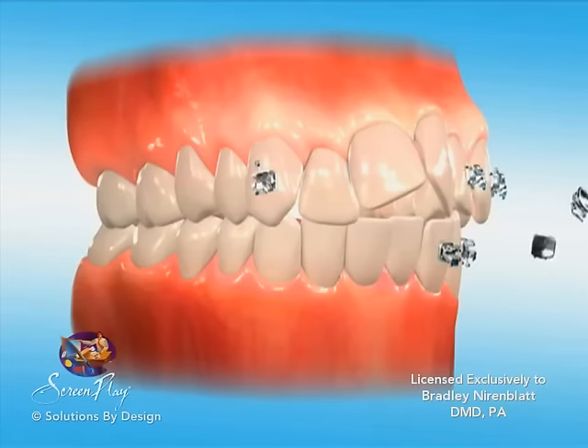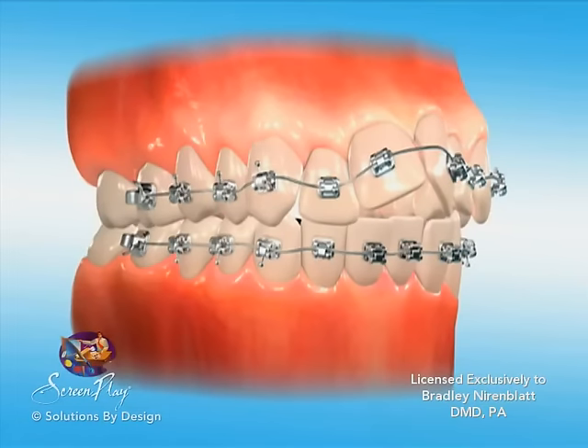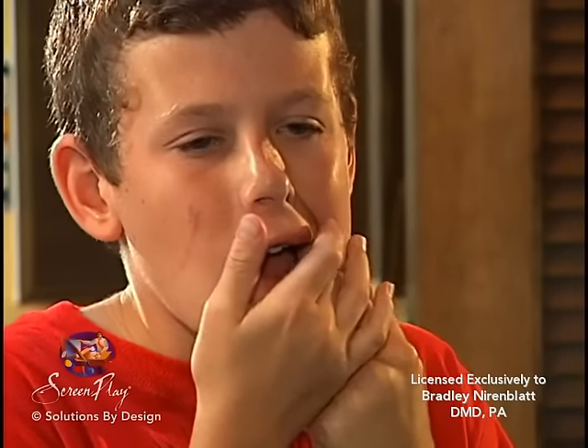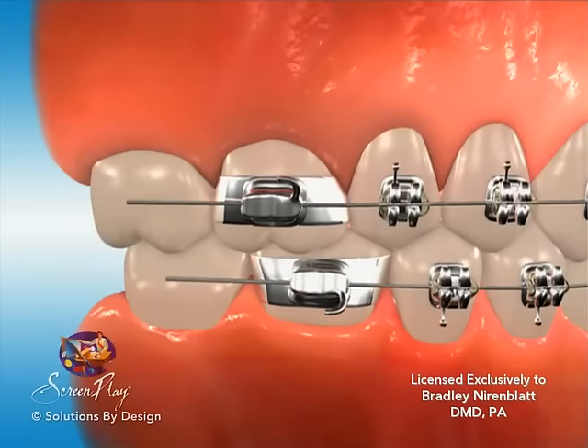There are several routine steps that will minimize discomfort related to irritation from the braces and ensure an optimal response to treatment. Please make these steps a part of each office visit. Using your finger and tongue, check to see that the wire ends do not extend into areas that might poke or abrade the cheek or tongue.